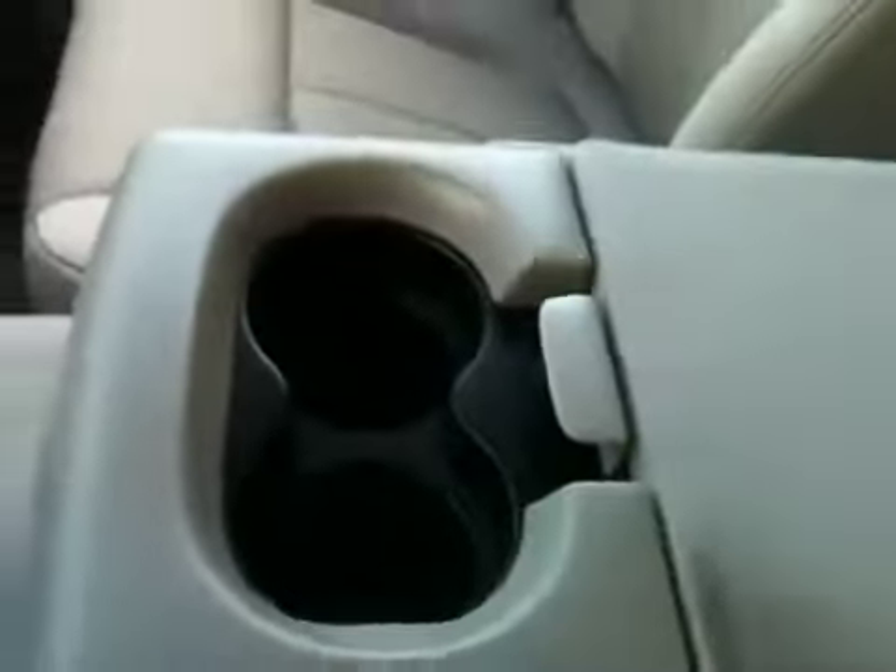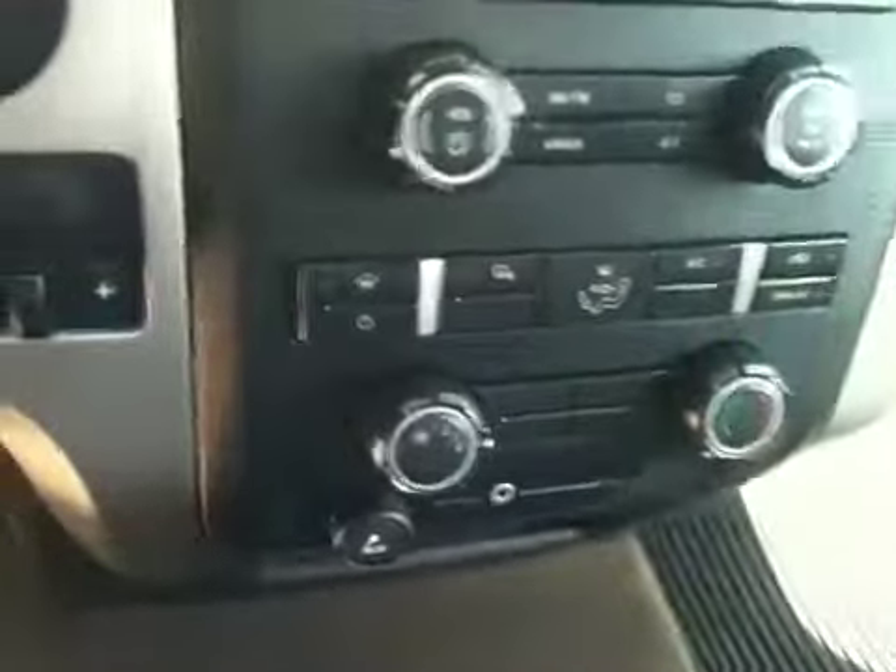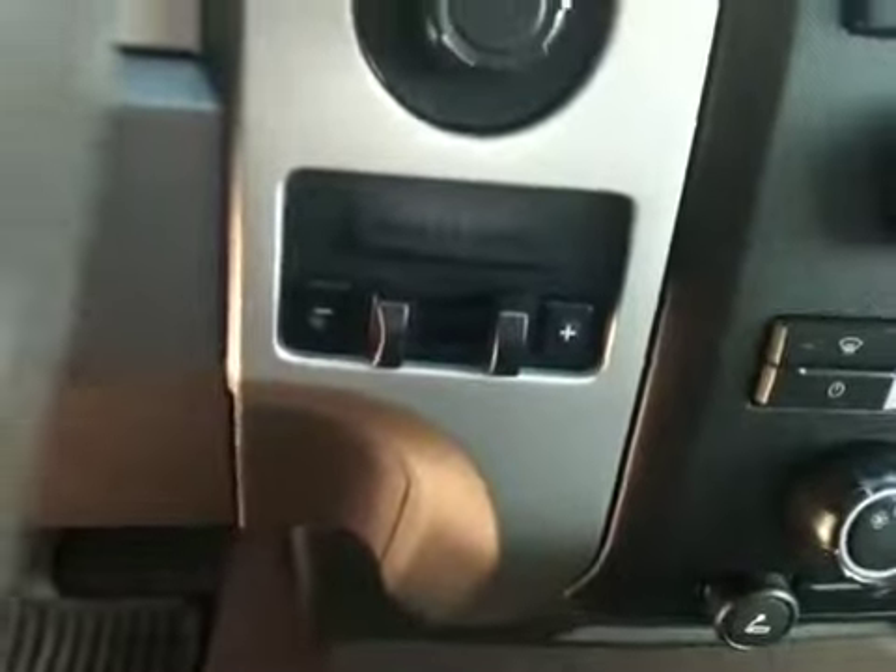And inside the front, we've got a cloth bench seat with a fold-down armrest in the middle, cup holders, storage space in there as well, power locks, power windows, power mirrors, automatic headlights, AM/FM as well as CD, air conditioning, and trailer brake control right there.